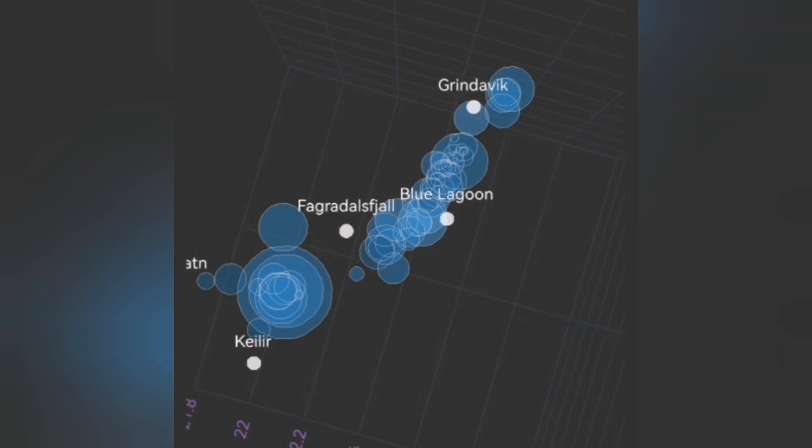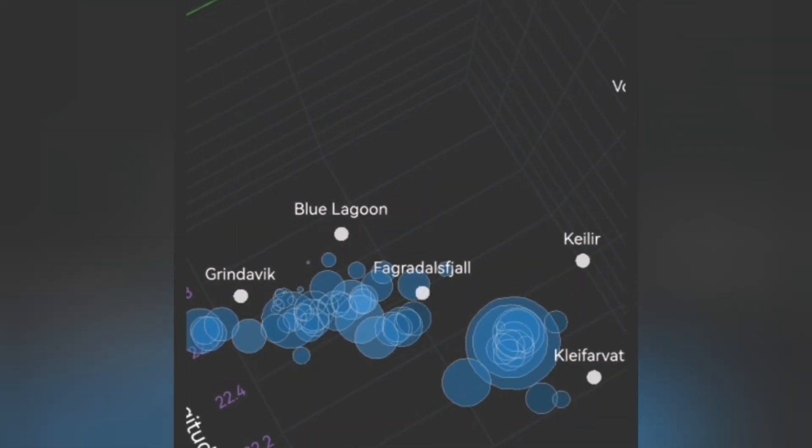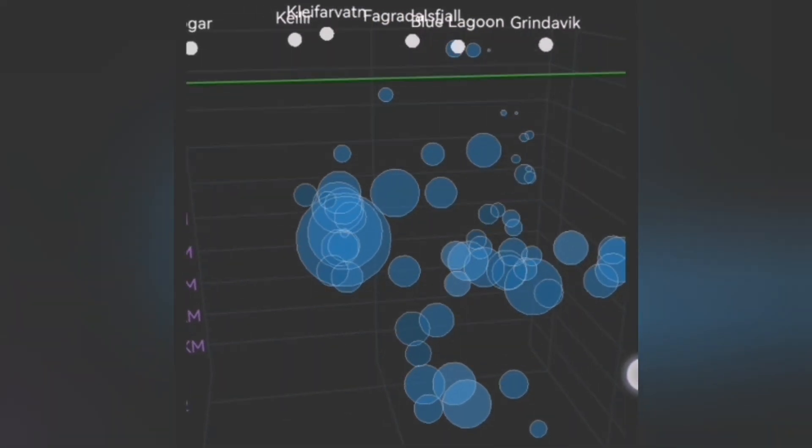You can see that under Grindavík itself, we don't have much. But toward the sea now, we have a new situation. Before that, we had it to the north of Grindavík, in Hagafell and Sundhnúkur.